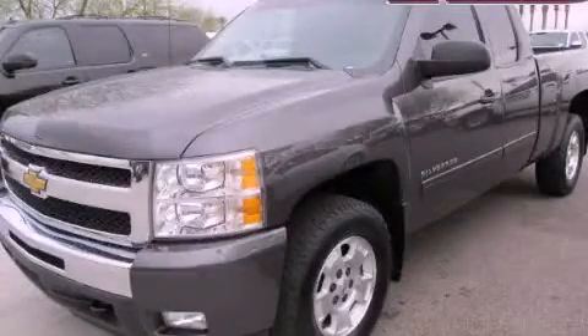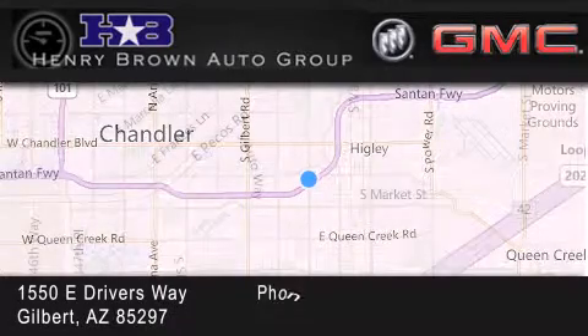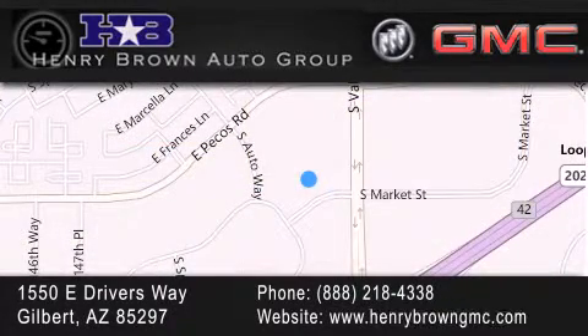Please call us today for more information on this great vehicle. Henry Brown Buick GMC is located at 1550 East Drivers Way in Gilbert — family owned and operated, offering every customer a premier experience. Cars and trucks and trades are worth more at Henry Brown Car and Truck Store.